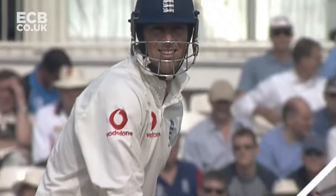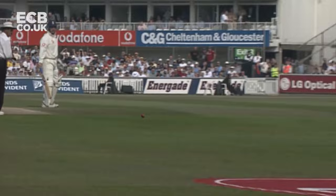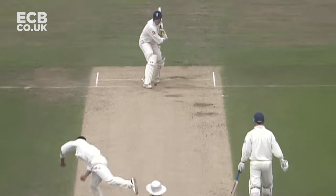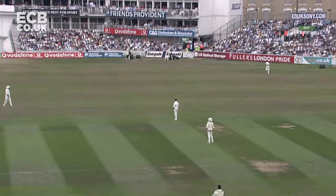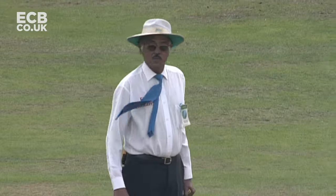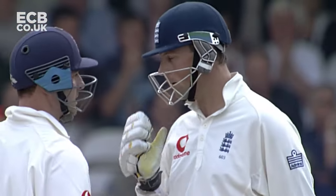The second time Trescothick has driven Calis down the ground. Just a firm push really, but the timing is exquisite. Shouts of catch it, but it's safe. A boundary to Trescothick — screams of hope rather than real belief.